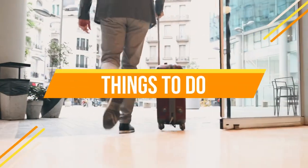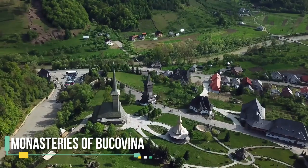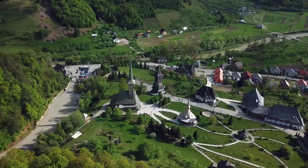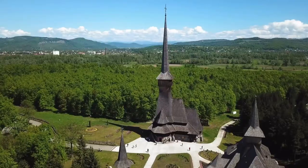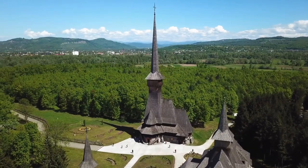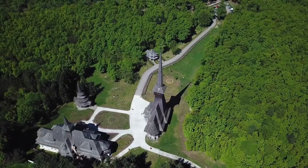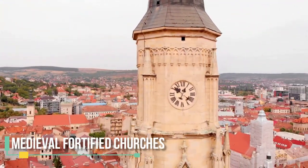Visit the Painted Monasteries of Bukovina, a UNESCO World Heritage Site, considered some of the most important examples of medieval art in Romania. The most famous of these monasteries is the Voronet Monastery, known as the Sistine Chapel of the East because of its vivid blue frescoes.